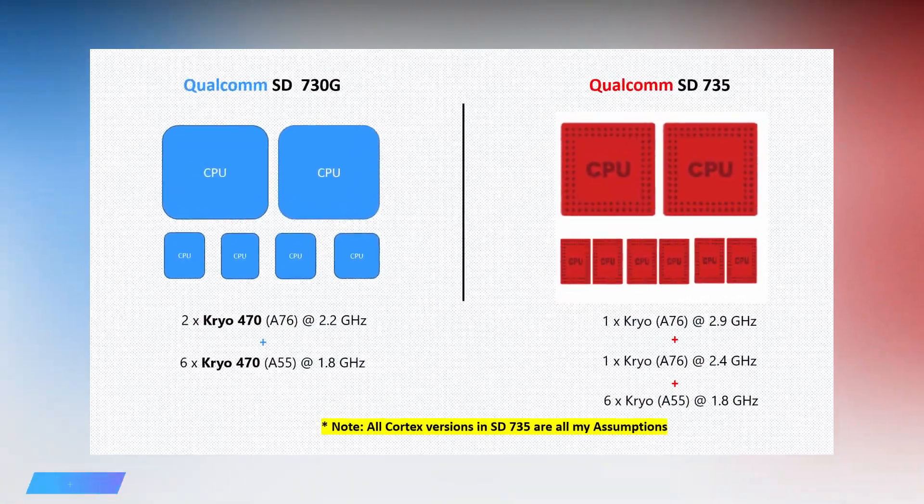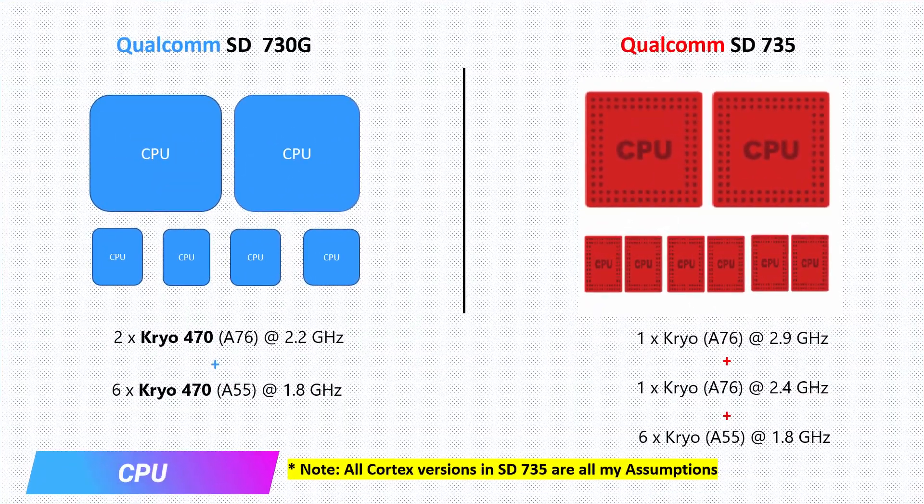The Snapdragon 730G has two powerful Kryo 470 cores based on ARM Cortex-A76 architecture, clocked at 2.2 GHz, and six power-efficient Kryo 470 cores based on ARM Cortex-A55, clocked at 1.8 GHz.